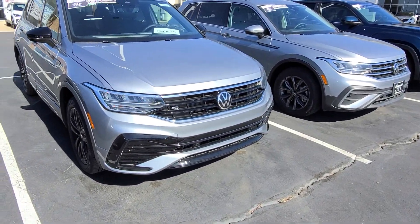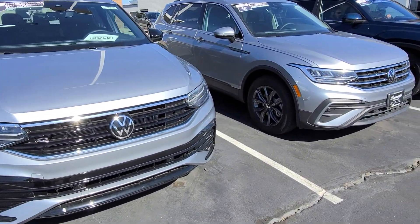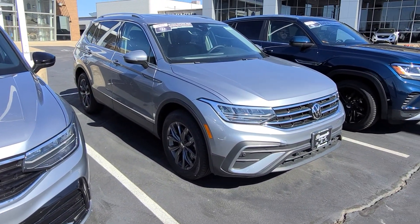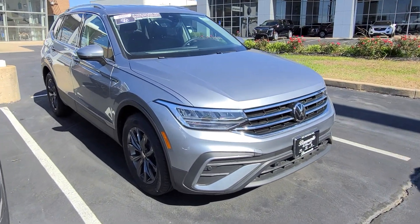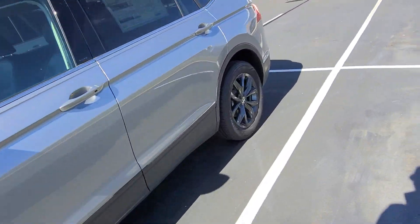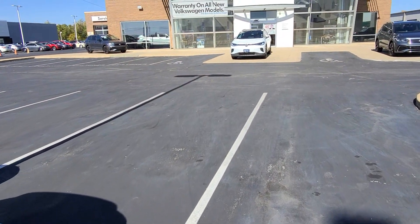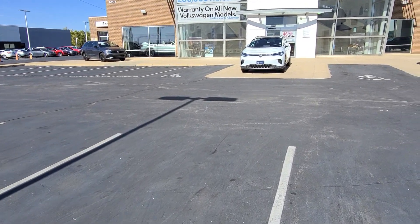Tiguan SEL Premium R-Line, black edition, no deletes, all-wheel drive — that's sold. That is a 2022 Tiguan SE, no sunroof, radar sensor delete — that is available. Tiguan SEL Premium R-Line, black edition in gray right there — that is available.